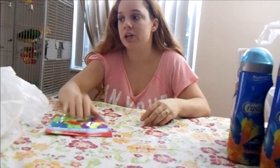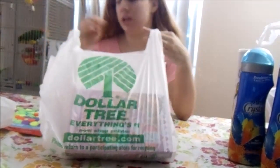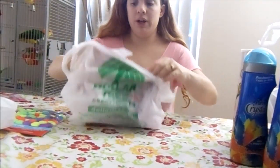Hello everyone, welcome back to my channel! Today I have a mini Dollar Tree haul and I want to show you the cute Valentine stuff and other goodies I got. Let's get started.